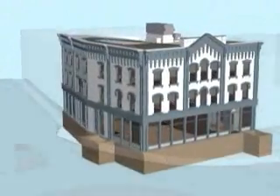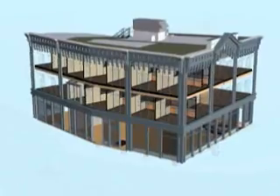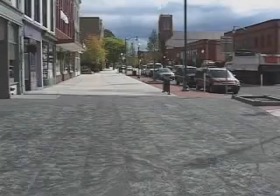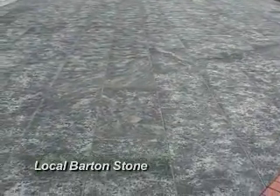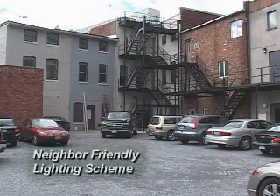Come with us on a virtual tour and observe the features of this innovative construction. The building's front sidewalk and entrance were constructed using local Barton stone to save energy in the transportation of the materials. The neighbor-friendly lighting scheme in the rear of the building reduces light pollution while saving energy.